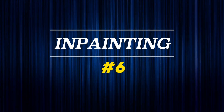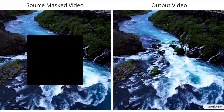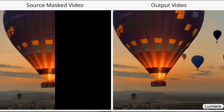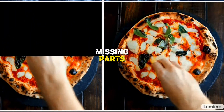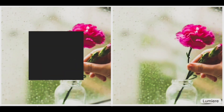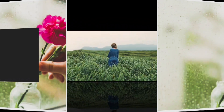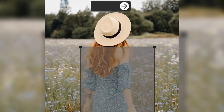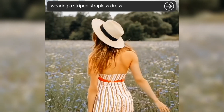Number 6: Inpainting. Lumiere also has an amazing feature where it can fix incomplete videos by filling in missing parts of existing video footage, repairing incomplete recordings or enhancing creative possibilities. You can select a specific part of a video and make changes of your own, like changing a girl's dress into a striped one, and completing the missing parts of videos.